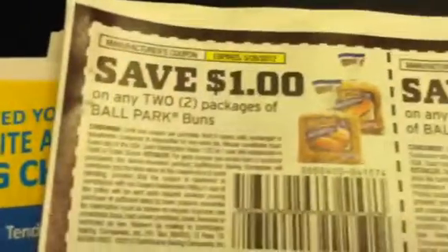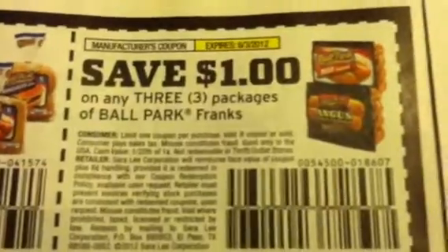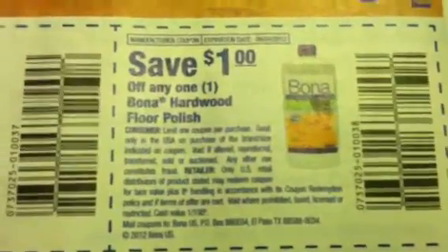Here are some Nivea coupons, and Adams products for your dogs — a dollar off there and four dollars off there. There's a dollar off two on the Ball Park Buns and a dollar off three on the Ball Park Franks. Also 50 cents off one on the Bona Hardwood Floor Cleaner Spray and a dollar off on the Bona Hardwood Floor Polish.